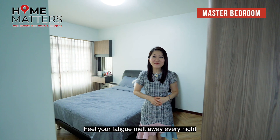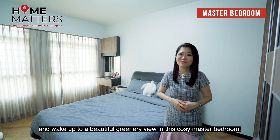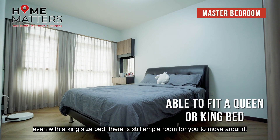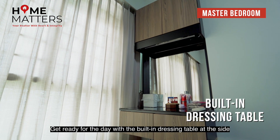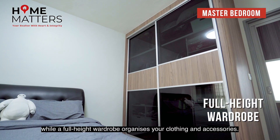Let your fatigue melt away every night and wake up to a beautiful greener view in this cosy master bedroom. The master bedroom is currently fitted with a queen bed, and even with a king-size bed there is still ample room for you to move around. Get ready for the day with the built-in dressing table at the side, while a full-height wardrobe organises your clothing and accessories.